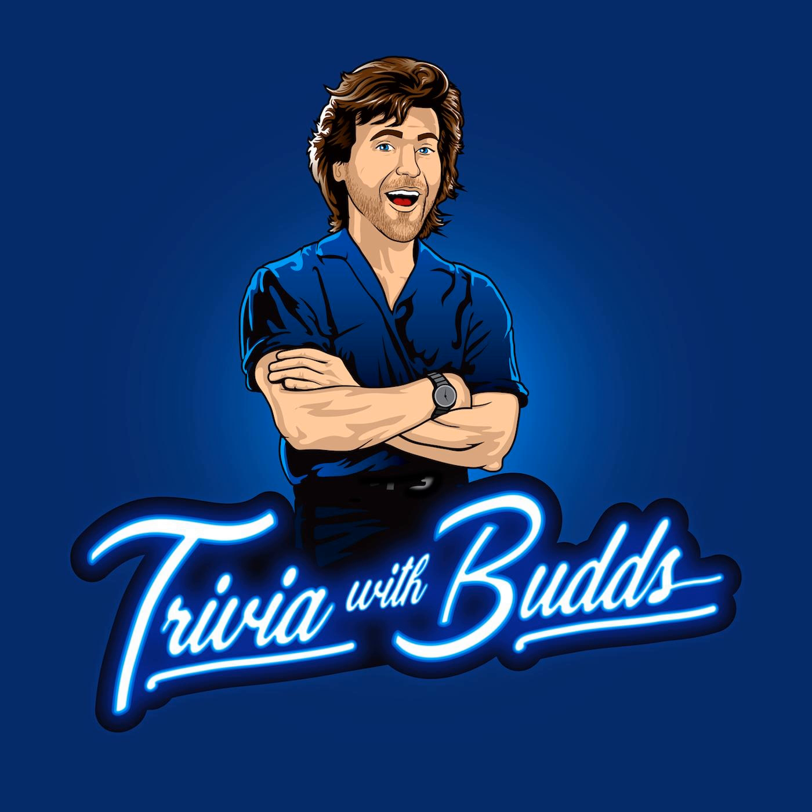It's 10 totally random trivia questions from a confidence round that I used to close out my live trivia nights in Southern California. This is Trivia with Buds. Welcome to another episode of the Trivia with Buds podcast. I'm your host, Ryan Buds.